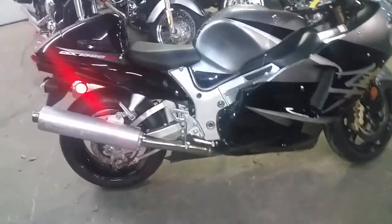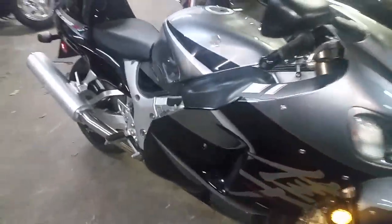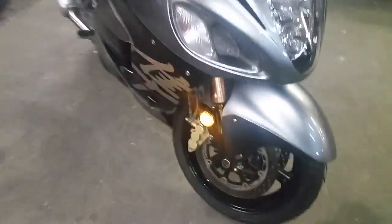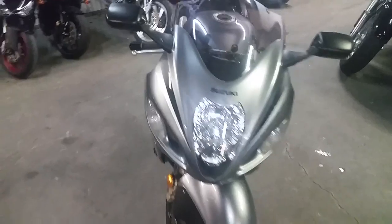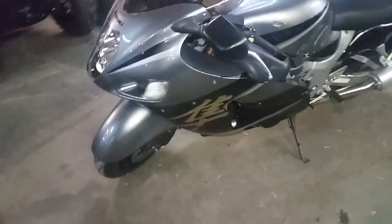Hey guys, we got one badass bike here at Approval Powersports for sale. It's a 2007 Suzuki Hayabusa 1300. We got this thing priced right, it's at $59.90. As you can see, it's charcoal gray and black. This is one sharp, good looking Busa.